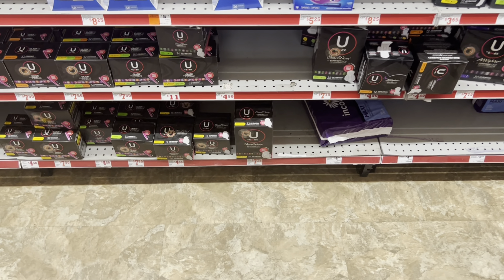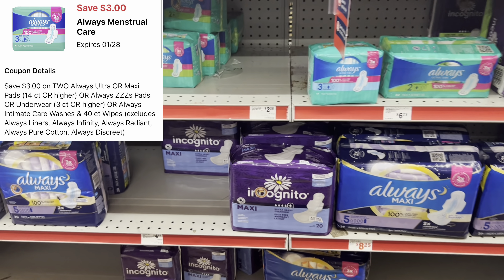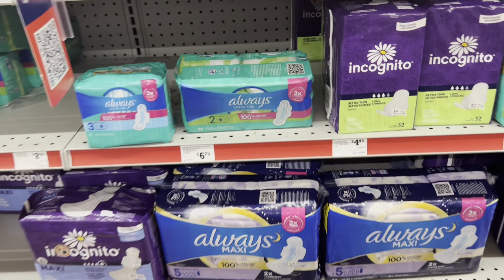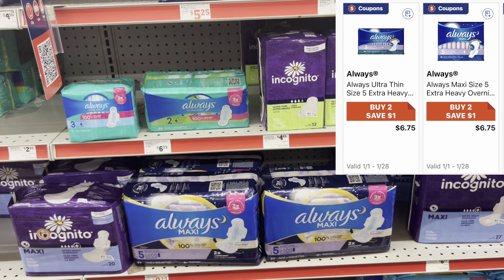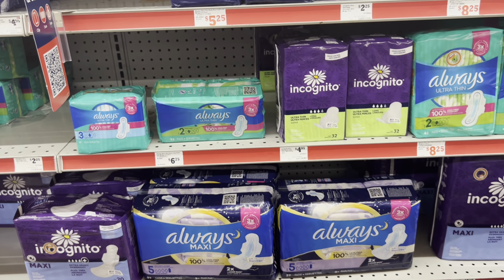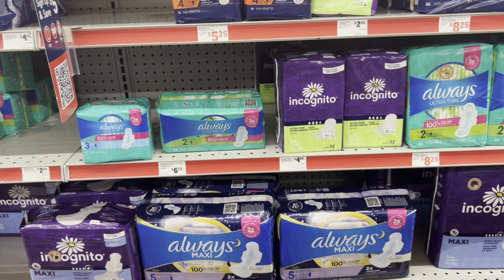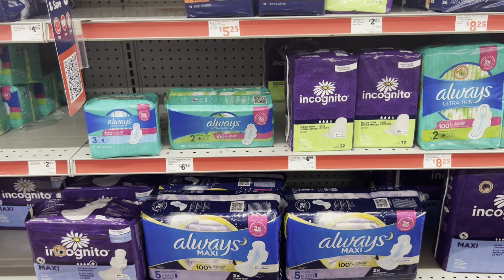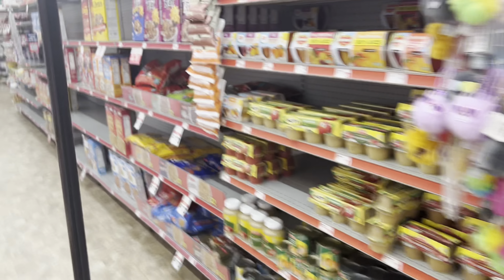Another great option is the Always pads — grab two at $5.25 each and use the three-dollars-off-two digital. I noticed the ones at $6.75 are on a buy-two-save-a-dollar promotion, which looks like a Family Dollar store deal. If you're combining this into a five-off-25, make sure your total is at least $26 so that store coupon doesn't push you under the $25 threshold.